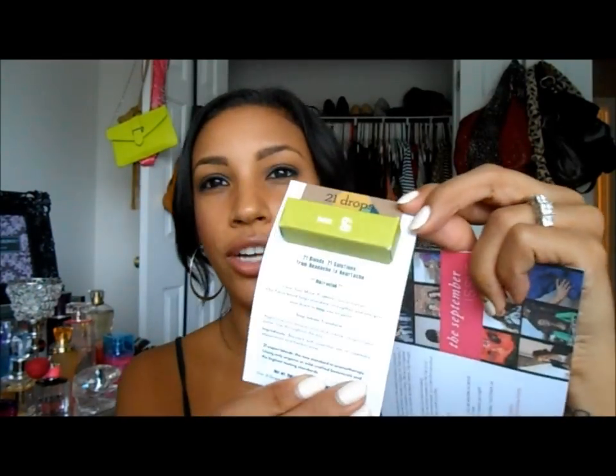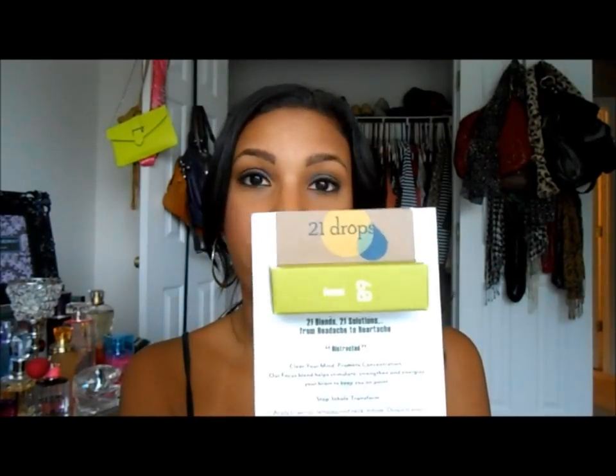First up is 21 Drops Focus Aromatherapy — it's a mind-clearing blend of rosemary and peppermint essential oils that you put on your pressure points. I might have to try this out because I've been having a lot of headaches lately due to the weather change and my allergies starting to act up.